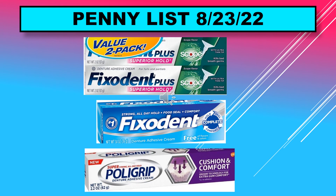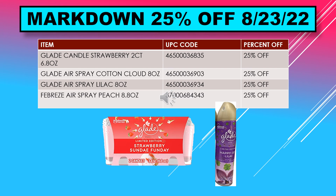We have markdowns at 25% off starting August 23rd. These include Glade candle strawberry two count 6.8 ounce, Glade airspray cotton cloud 8 ounce, Glade airspray lilac 8 ounce, and Febreze airspray peach 8.8 ounce — all 25% off starting August 23rd.